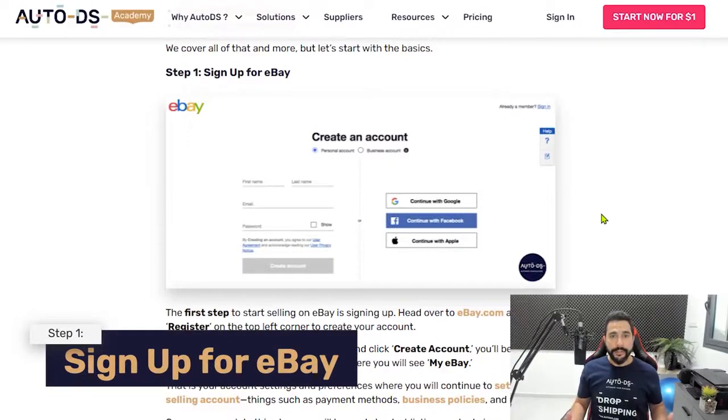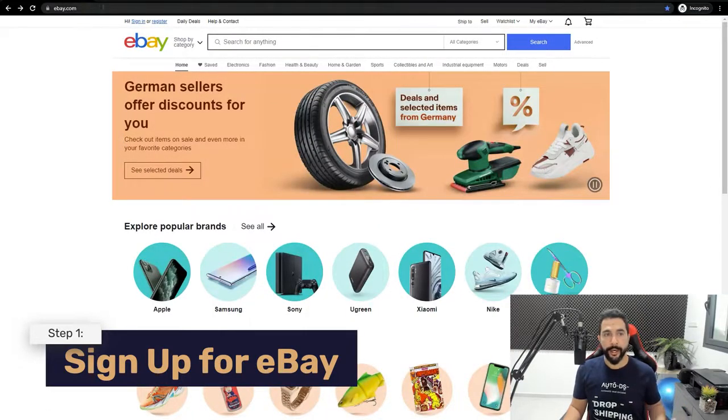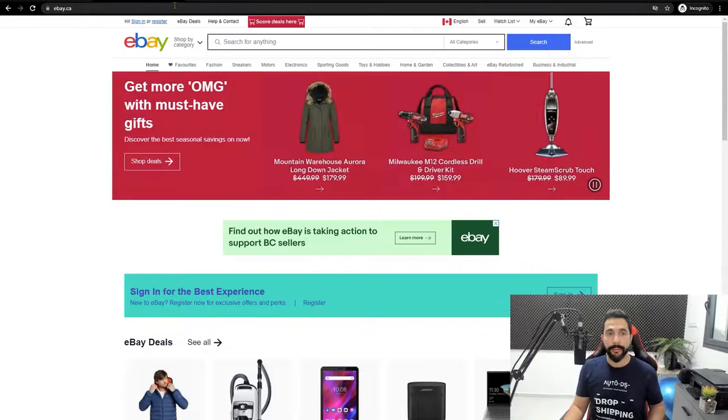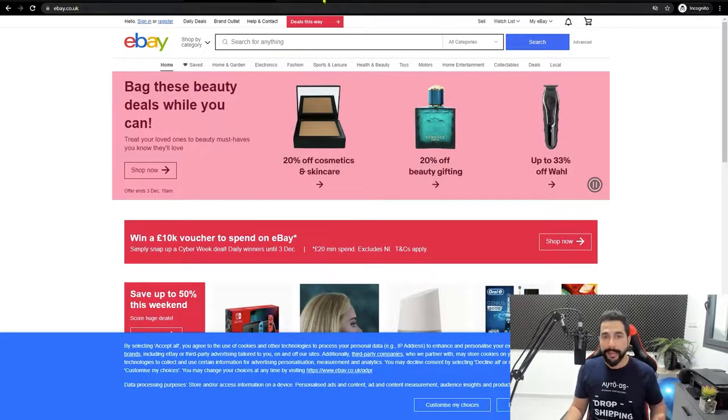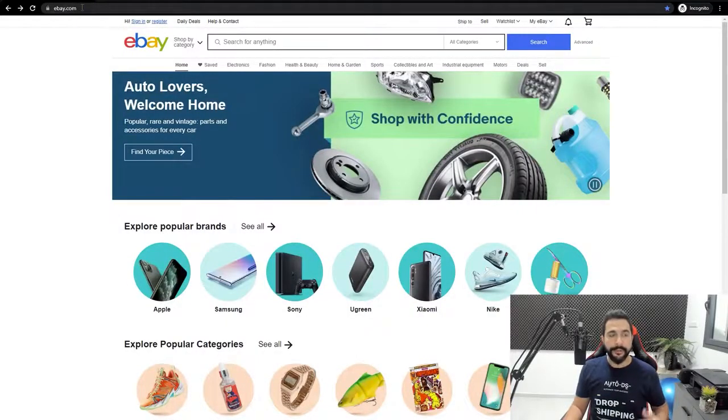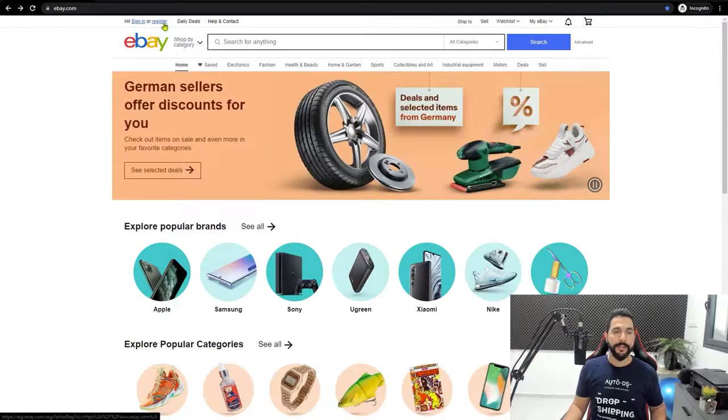Let's start from step number one. In order to start selling on eBay, the first thing you want to do is sign up. Head over to ebay.com and register for your account. You can also go to ebay.ca for the Canadian marketplace, ebay.co.uk for the UK marketplace, or ebay.com.au for the Australian marketplace. These are my top four eBay marketplaces — the more you test each one, the more success you'll find, as different marketplaces perform better for certain categories or niches.